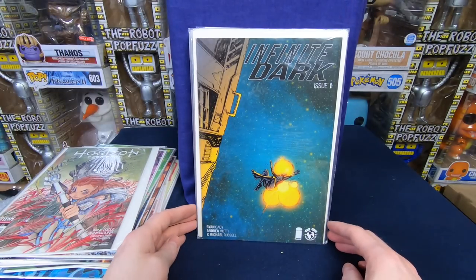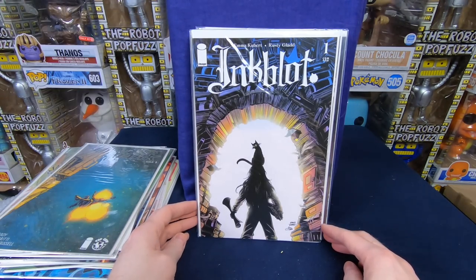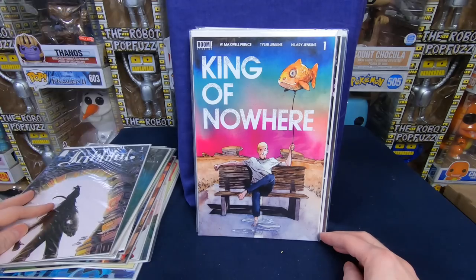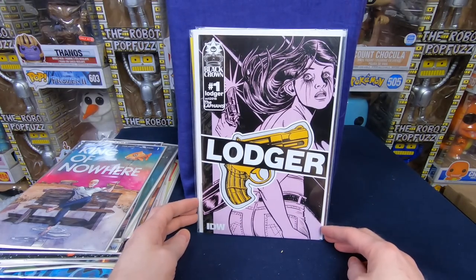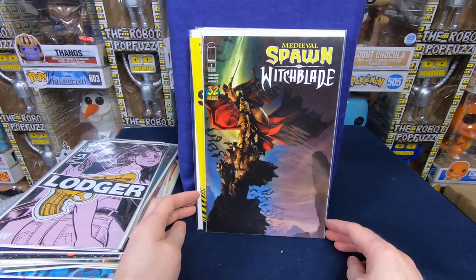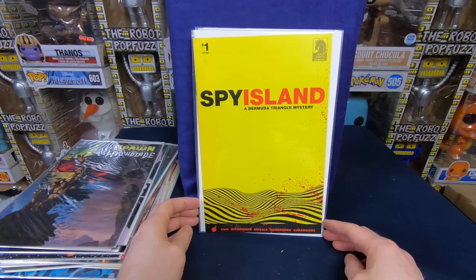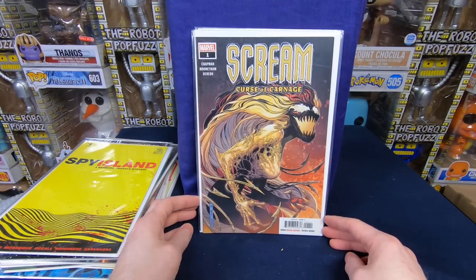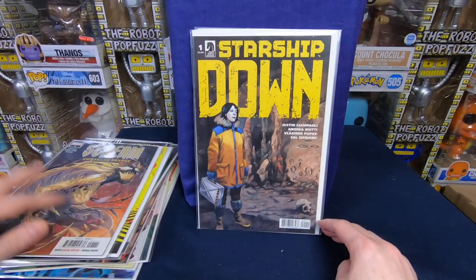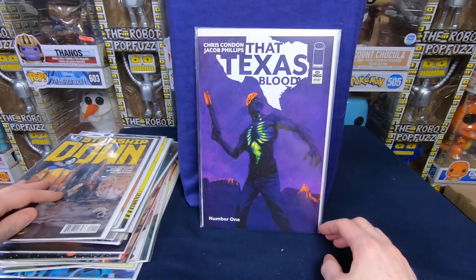Infinite Dark number 1 — that's cool looking. Ink Blot number 1 — that looks cool. King of Nowhere number 1. Lodger number 1. Medieval Spawn and Witchblade — that looks cool. Spy Island number 1. Scream: Curse of Carnage number 1 — that's cool. I didn't realize there's some Marvel stuff mixed in, so that's actually really awesome. Starship Down number 1 — that looks like a cool sci-fi issue.